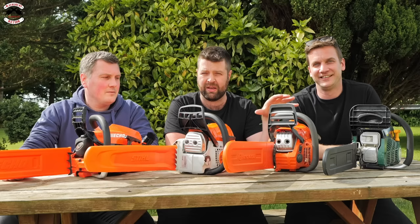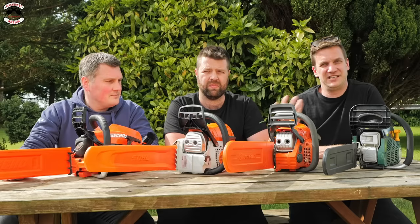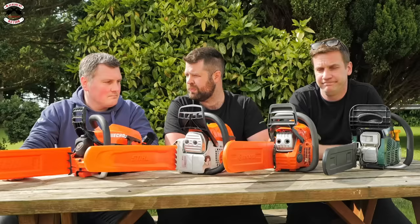The Husqvarna — everyone knows the brand, great spare parts availability, it performed well and started well. The priming bulb makes such a difference and easy to use. As with all these saws, once they're run in properly they would perform even better. No real bad points to speak of.